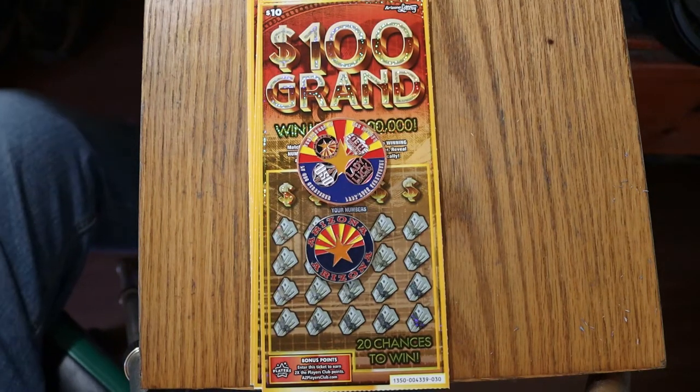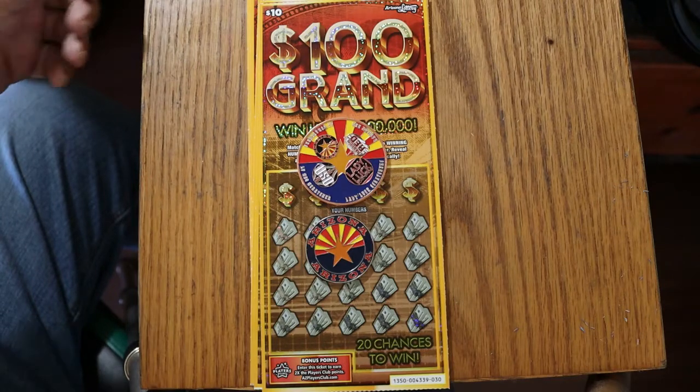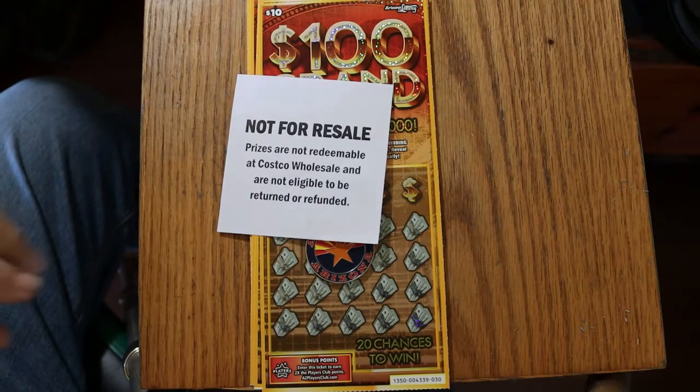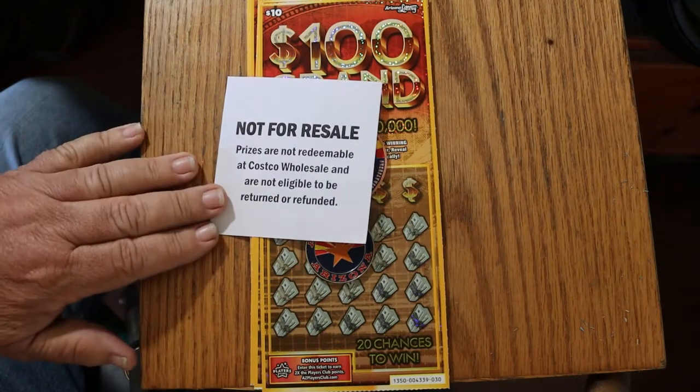What's up YouTube? AZ Scratchers here with another little scratching session. Today we're going to be doing something a little different. We've got 10 of the Arizona Lottery's $10,100 Grand. This is one of the Costco books where you buy the 10-ticket mini pack. It's $100 in tickets — you get it for $89.95, so in other words, you're getting one for free.